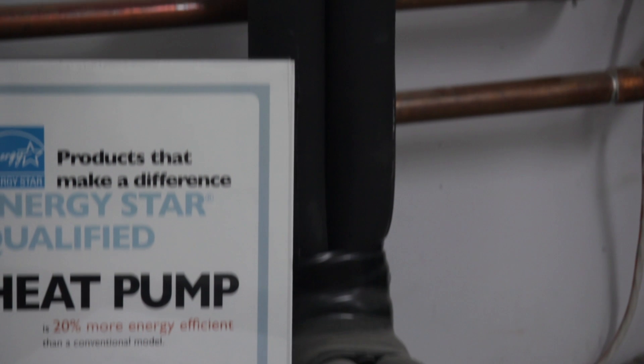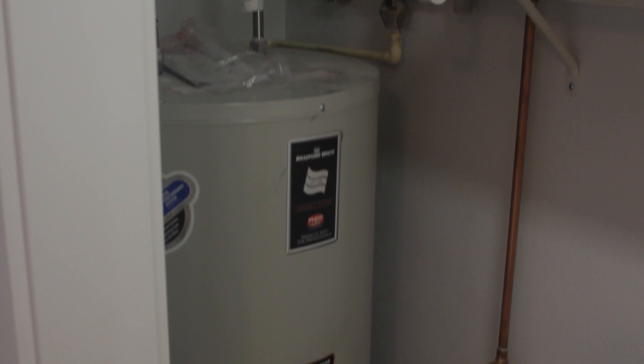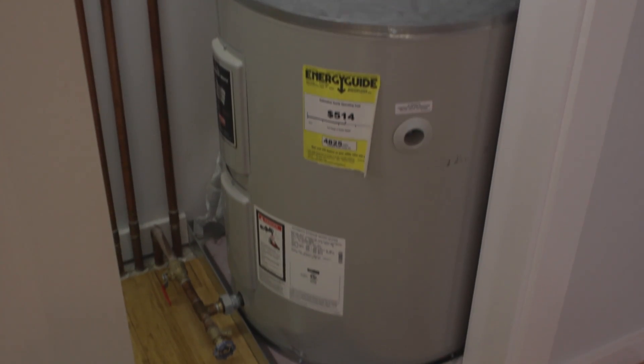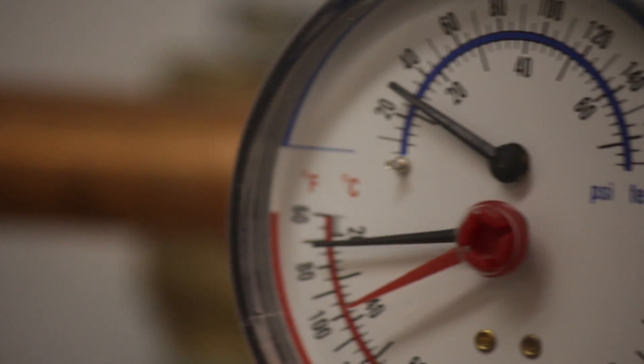The ninth step to energy efficient construction is your domestic hot water. This tank here actually draws hot water from the ground source heat pump, runs it through the coils in the bottom to heat the water in the tank — which is the water that you use to shower. If we didn't have a ground source heat pump, we could use this same tank with a solar collector on the roof to heat our domestic hot water. On the other side of the wall behind me there's a second tank that's just a regular electric tank type water heater, used just to store the hot water once it has been heated up. It uses very little energy to keep that water at temperature. This is the one that does all the work.